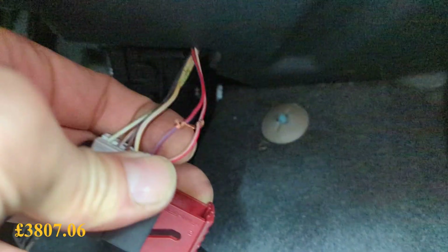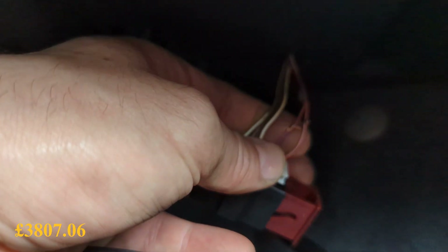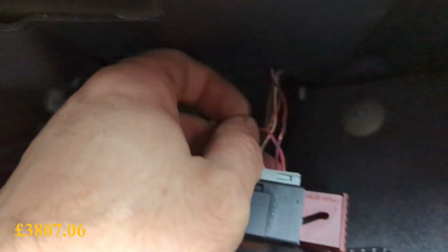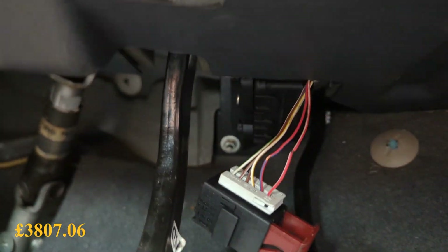So these two wires here are the 5 volt feeds for the throttle position sensors - or accelerator pedal position sensors. One of them wasn't there, so what I did was just bridge the two. But now that the ECU has been repaired, we can get rid of that. We'll have to get a bit of liquid electrical tape from work, just touch up this copper, get that back on, and then wrap it up.